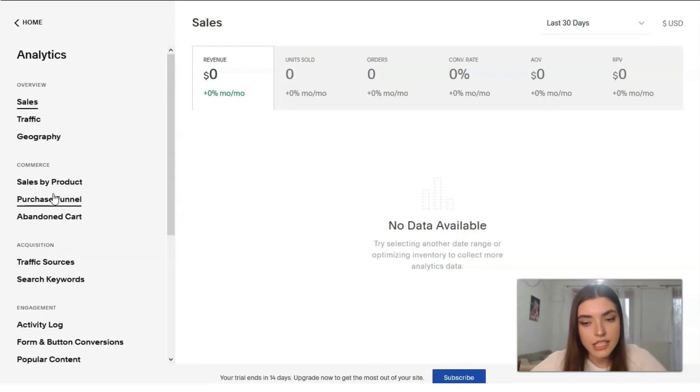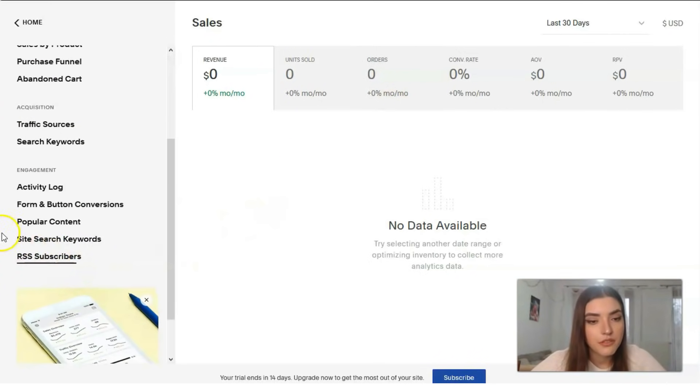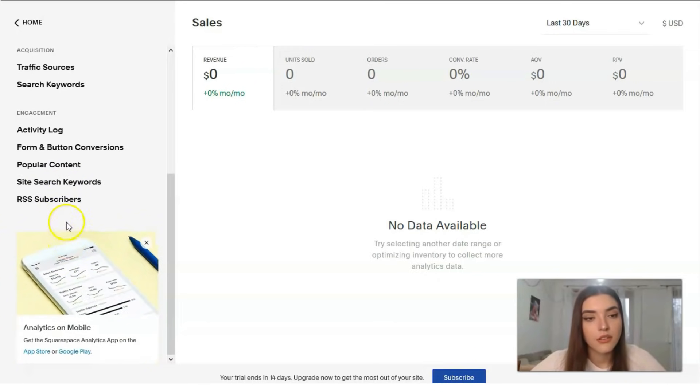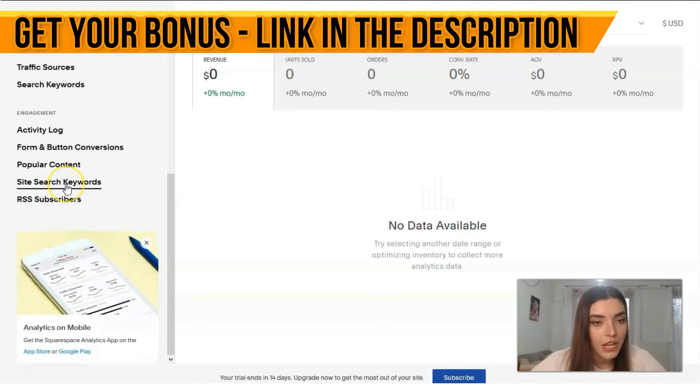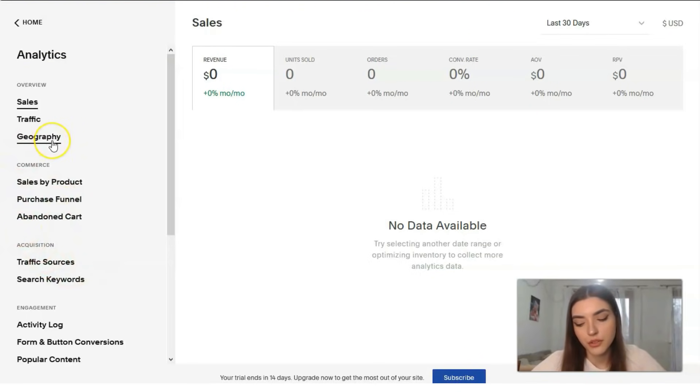The Analytics section is really powerful and multi-level. It includes statistics on sales, traffic, geography, and everything else. You can search some keywords, find popular content, and even create activity logs. You'll understand it better once you practice with your personal website and combine theory with practice.